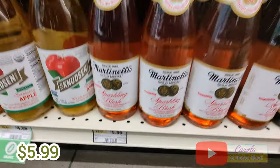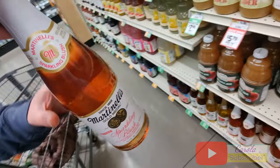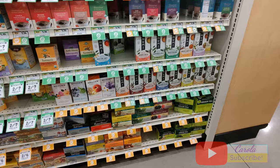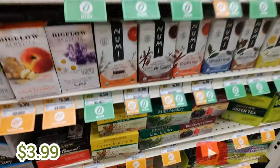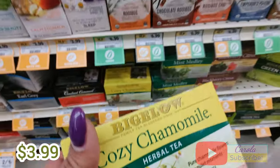I'm also going to be getting this sparkling blush Martinelli. It's $5.99 but it looks really good. Then I looked for chamomile tea and found this one from Bigelow. It's $3.99 — it's the cheapest one they have — so I'm going to be getting this one as well.